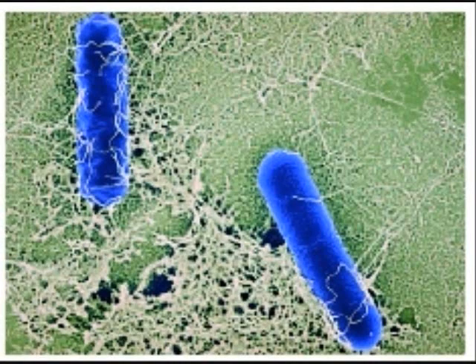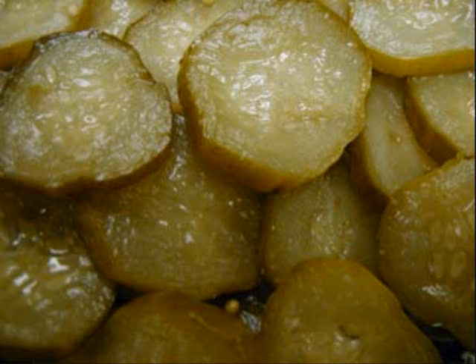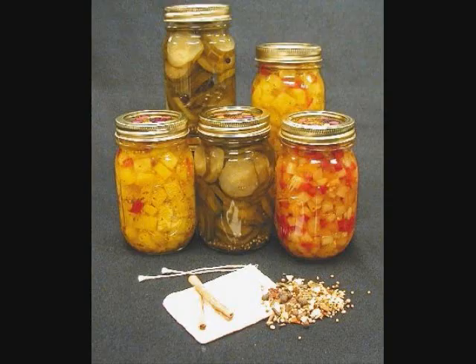Pickles and sauerkraut are created by fermenting them in a large crock for several weeks before placing them in canning jars for heat treatment. Other vegetables are cooked in a vinegar, salt, and spices in water solution and then placed in canning jars. The heat treatment varies depending on the vegetable.